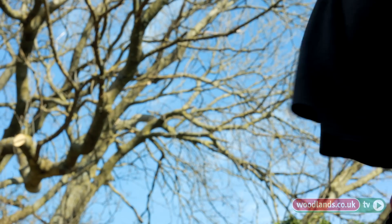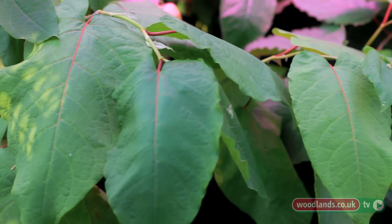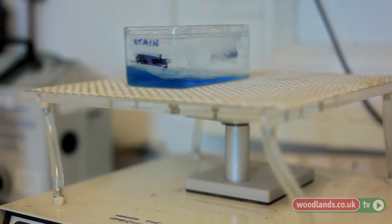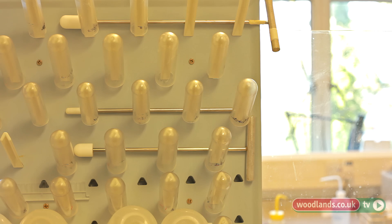Biological control is a method of controlling Japanese knotweed by taking an organism that keeps it in check in its country of origin, bringing that to the UK and releasing it into the wild. There is a group looking at a psyllid — a type of sap-sucking insect — and there are some field trials ongoing to see how effective that might be. However, it will only ever graze on Japanese knotweed at best, so it's unlikely to fundamentally change how the law applies to controlling Japanese knotweed.